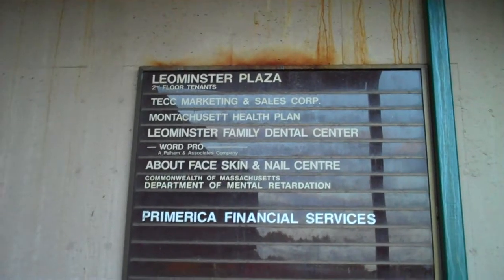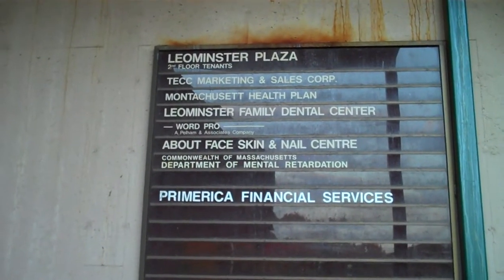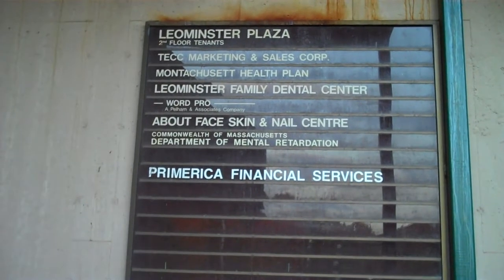We're here at the Leominster Plaza, Leominster, Mass, and we're going to ride the scenic man-powered elevator. Let's look at the fixtures.